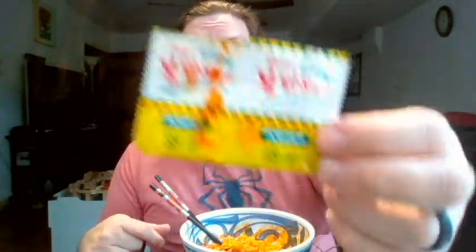You boil the noodles, you empty out most of the water, you add your little soup packet with liquid. You add this one which has some powdery stuff in it, and the ingredients include some mozzarella cheese. But there's corn powder and corn flavoring. When I added both the powder and the liquid soup base, I definitely smelled like corn a whole lot.